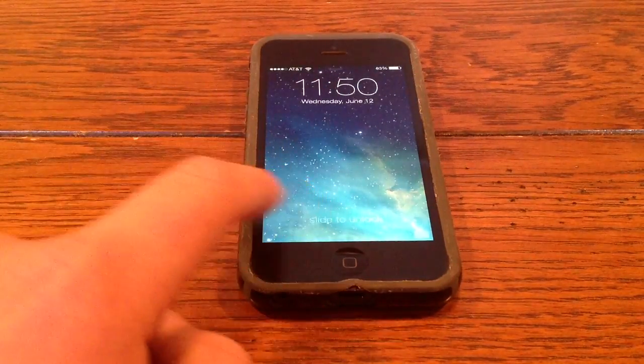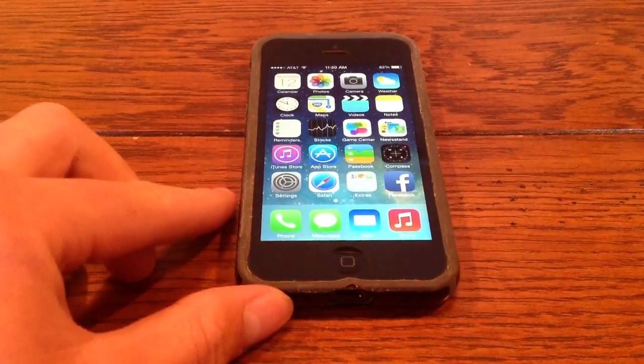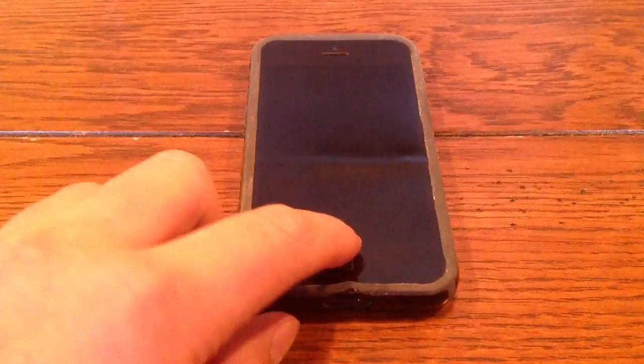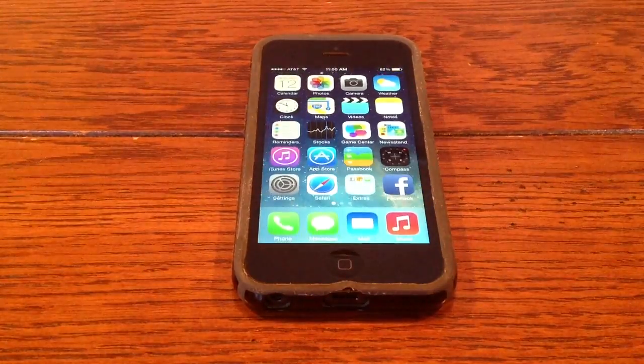Now you see when you unlock it, there's no longer a slider. You just swipe anywhere on the screen and it unlocks. There's also the new lock animation where the apps kind of fall in.